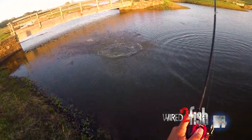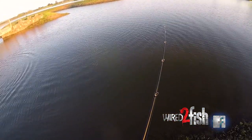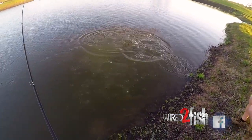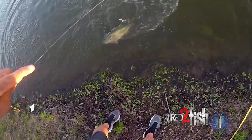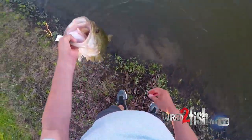I think soft plastics let you cover the water column — fish it weightless with a slow fall, pitch it around targets, cast down into open water, down flat banks. Then when you get into more thick, dense cover — vegetation, big laydowns, trees, standing timber — a Texas rig with a bug-type plastic can be really good.